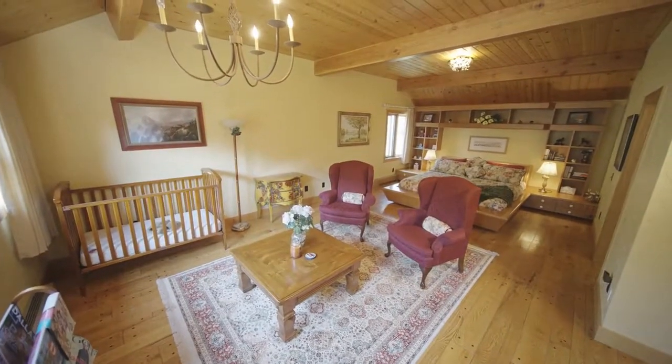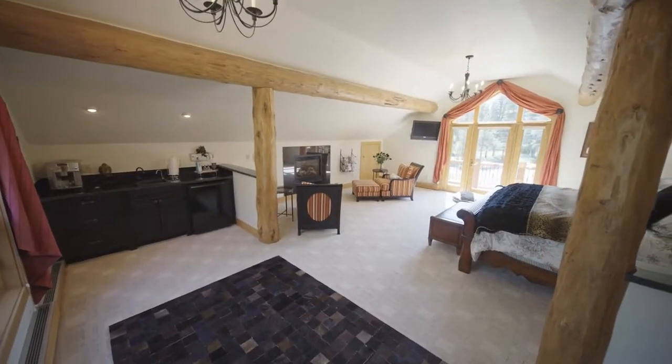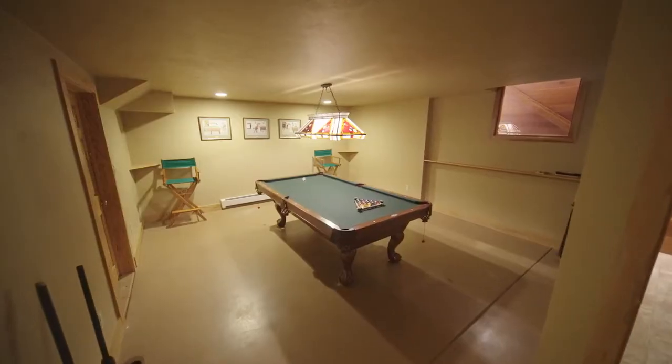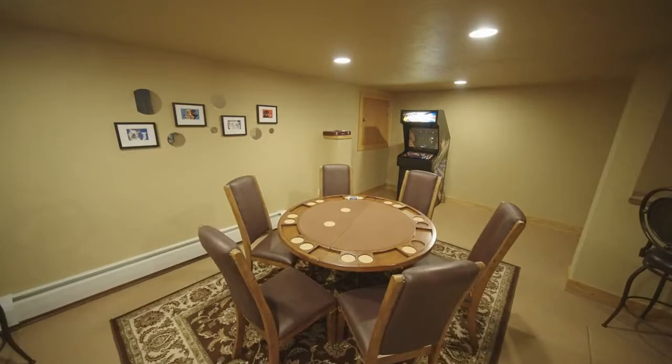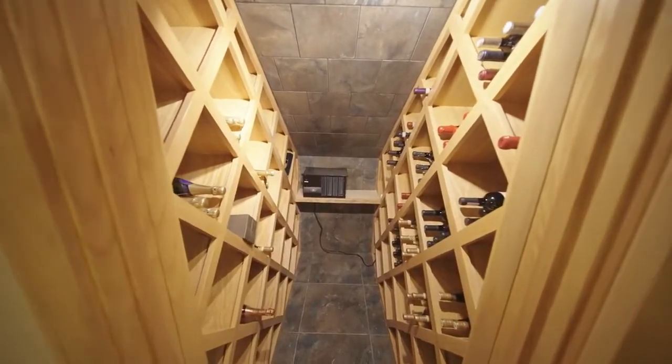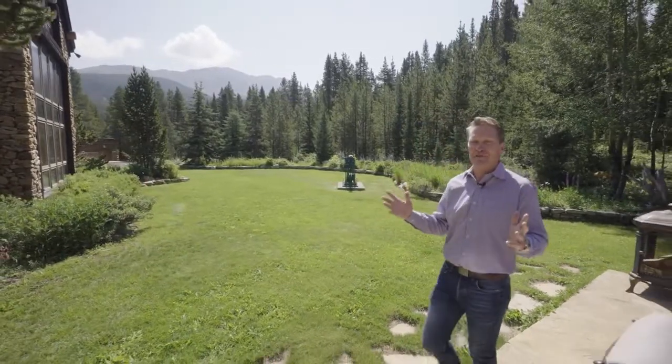Upstairs, all of the bedrooms, including this huge primary suite with private views and a spacious and relaxing bathroom. Or head down to the lower level with a separate game room and bar, or find the perfect bottle of wine in the custom wine cellar.